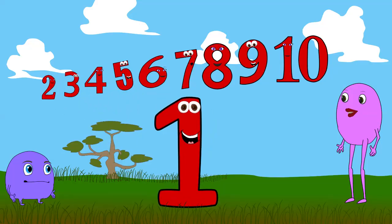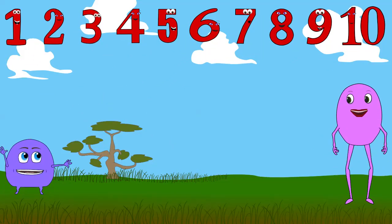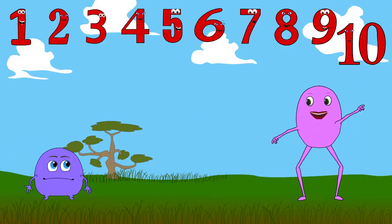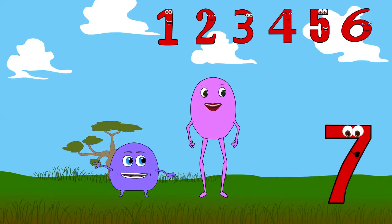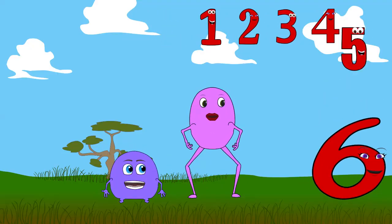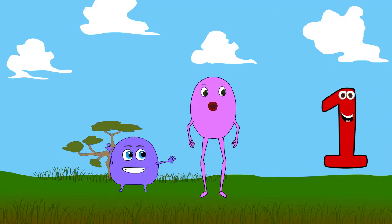Now we'll do it together. 10, 9, 8, 7, 6, 5, 4, 3, 2, 1.